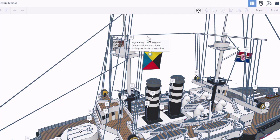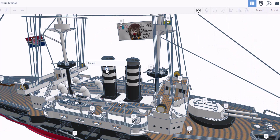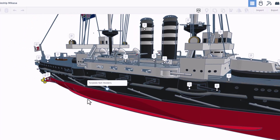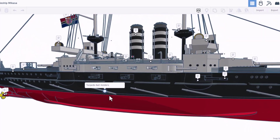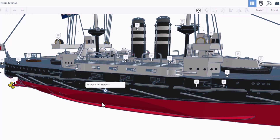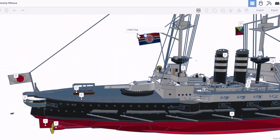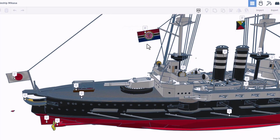We spin around — this is the signal flag Z. It was famously flown on the Mikasa during the Battle of Tsushima. These are the funnels for the ship. We have one of the six 3-pounder guns. This right here is a torpedo net holder — I have never heard of that, that's pretty cool.